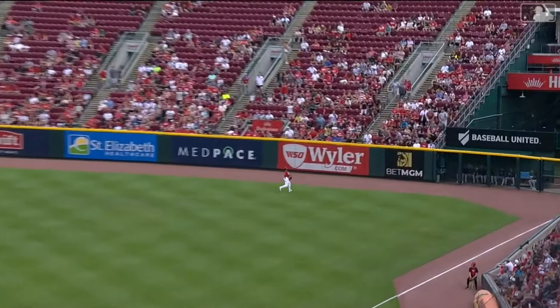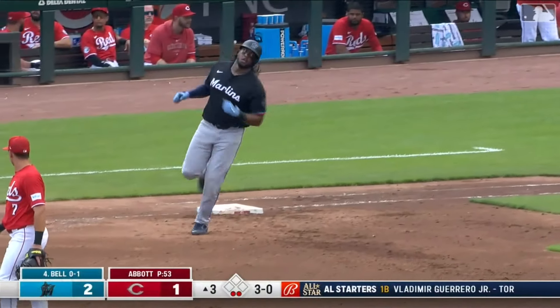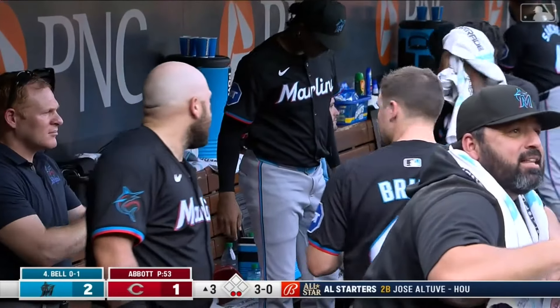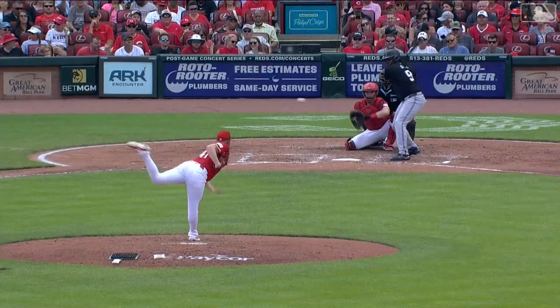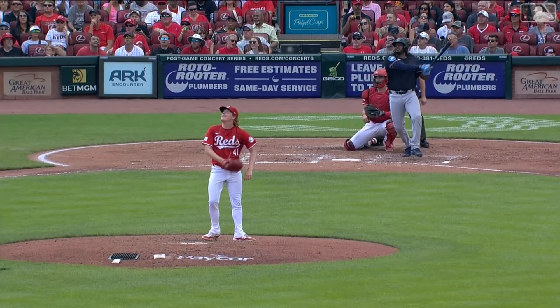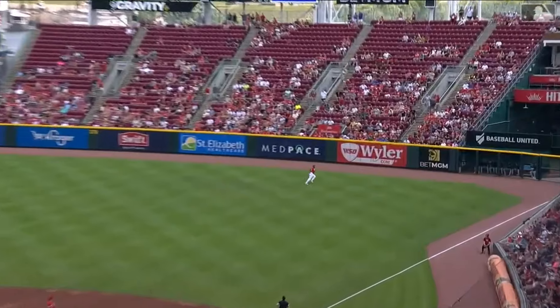Now Josh Bell gives one a ride the other way — this is gone! Back-to-back home runs: first Berger, now Bell. You may remember that Josh Bell the last time we were here had a two-homer game, homering from both sides of the plate that evening. He likes hitting here in Cincinnati.